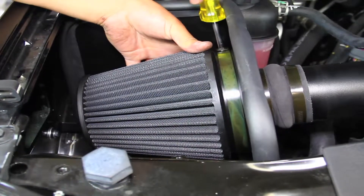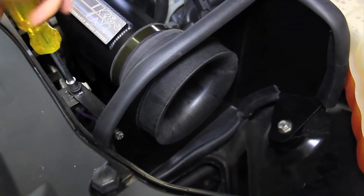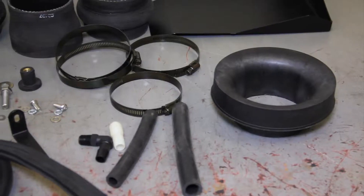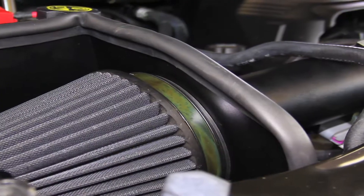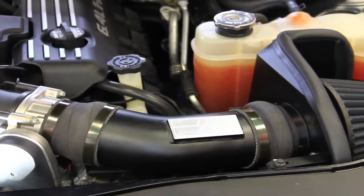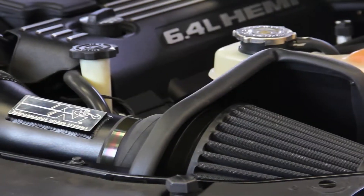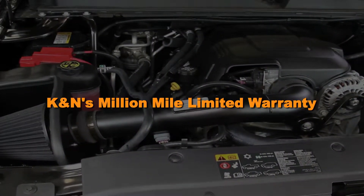Blackhawk air intakes are easy to install using common tools. They use existing factory mounting points when possible, and they come with all the hardware needed for installation. Installation on most vehicles can be completed in 90 minutes or less. Blackhawk air intakes for muscle cars and trucks are guaranteed to increase horsepower, and they also come with K&N's million mile limited warranty.